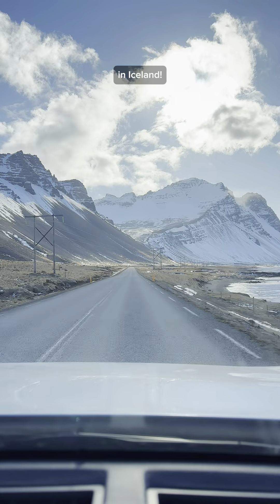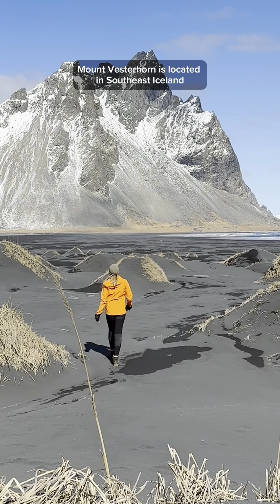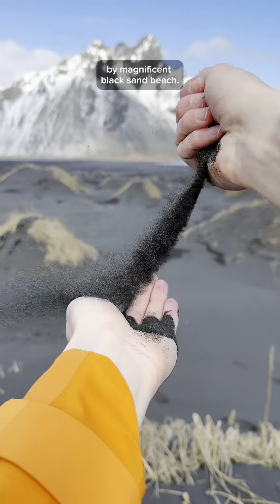You've got to add this stop to your road trip in Iceland. Mount Västrahorn is located in southeast Iceland by a magnificent black sand beach. The mountain is 454 meters tall and mind-blowingly beautiful.